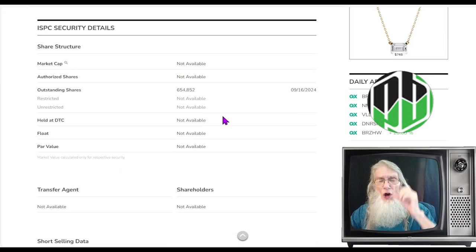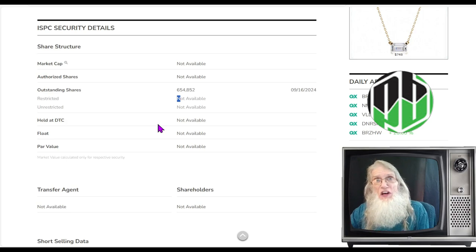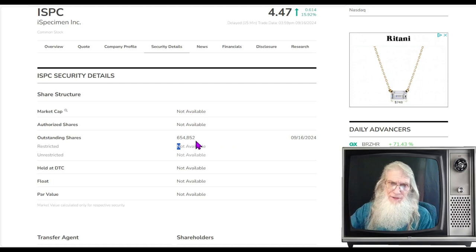Share structure for ISPC is super duper low. We were near 13 million shares before the 1-in-20 reverse split, now down to 654,000 — but that's the outstanding share count, not the float. We have to subtract insider holdings to get the float, so the float is minuscule. If the company did six million shares tomorrow, every single share would virtually have to sell nine or ten times in one day. That supply-and-demand squeeze makes the price run. Market cap is roughly 3 million dollars.